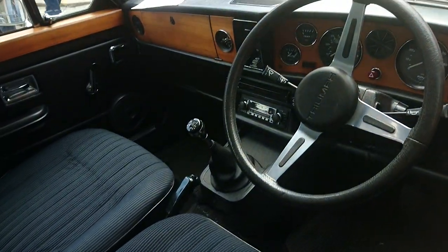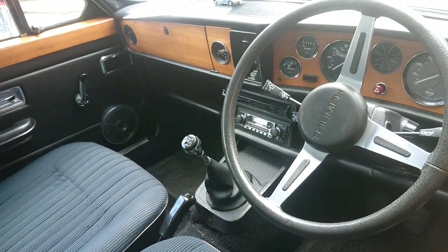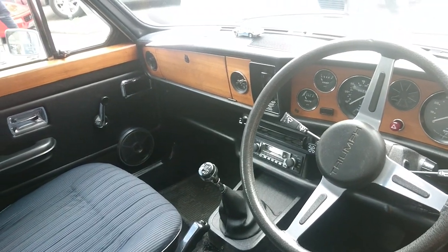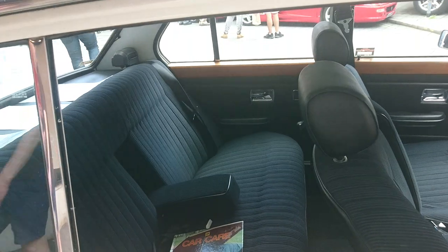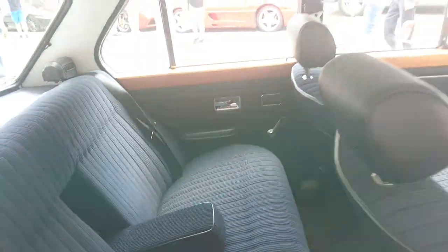Look at that interior — period correct stereo and everything. Just wonderful. Someone's even put rear inertia reel seat belts in. Fantastic.